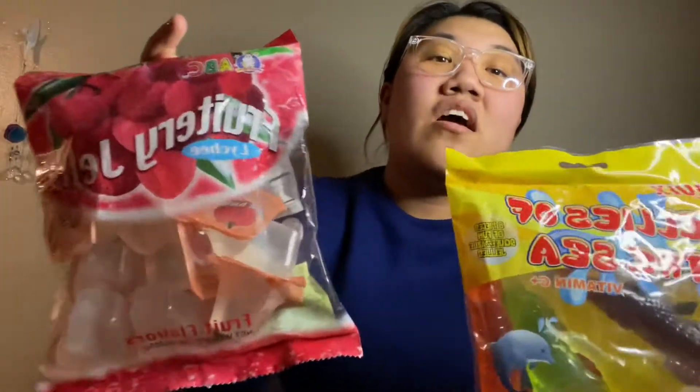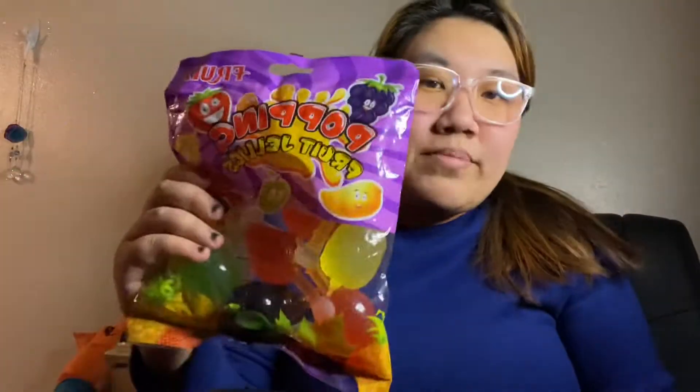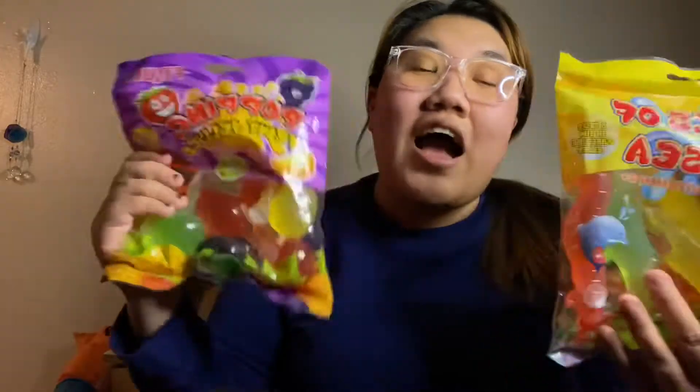I saved myself so much money going to the Asian market. I just went to the one closest to me, and I got three bags for less than $7. I almost wasted my money and spent $10 on Amazon for one pack — and I was like, no, I got all this.